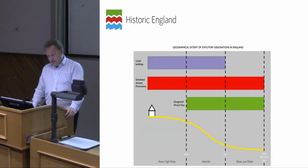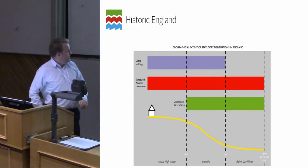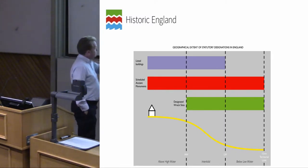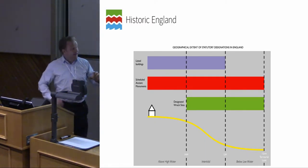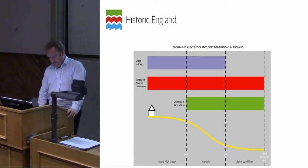For those not familiar with the extension of ancient monument legislation offshore: above high water we can apply listed building and scheduled ancient monument designations. In the intertidal zone, the Protection of Wrecks Act can kick in, as well as scheduling and listing, applying down to mean low water. Extending further offshore to the 12 nautical mile limit, ancient monument legislation can carry on through to the limit of territorial waters.